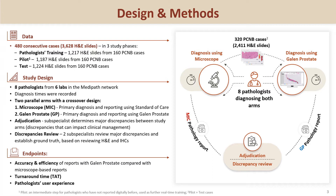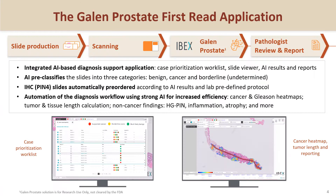This study was performed by eight pathologists from multiple labs in two parallel arms with a crossover design. Our objective was to compare the accuracy and efficiency in primary diagnosis of 320 prostate core needle biopsies using the AI-powered Galen Prostate compared with the use of microscope.